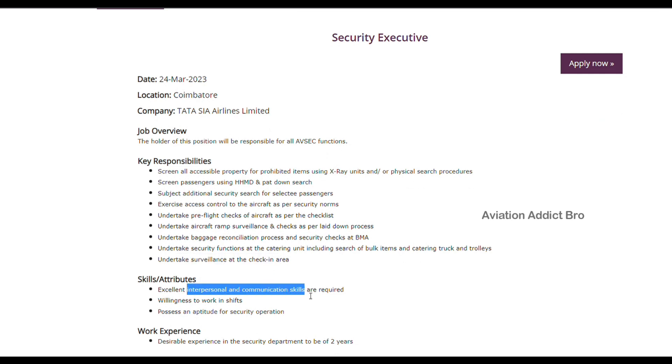Excellent communication skills. You can check out the airport ground staff and the willingness to work in shifts.